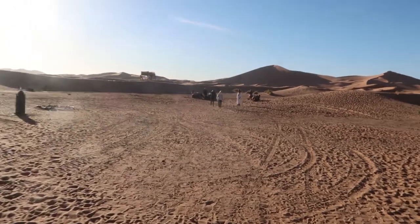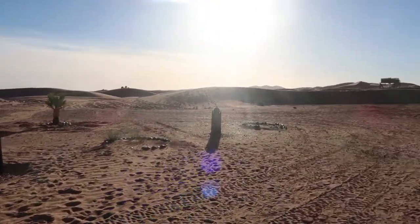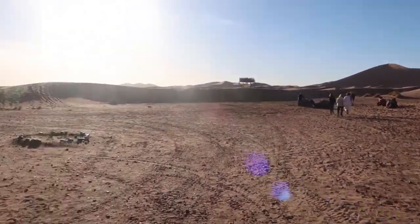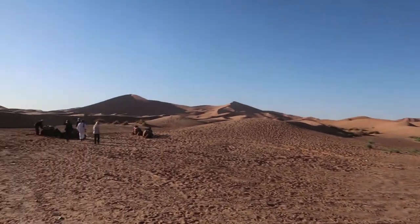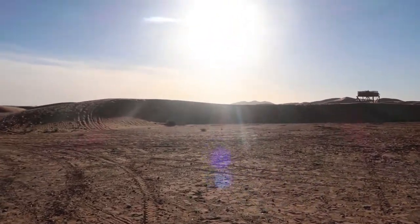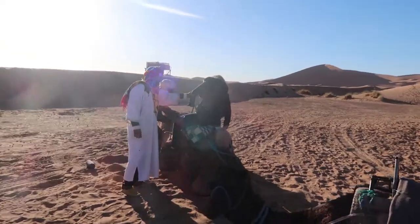We're heading out to ride our camels. We're going to cruise on the camels up the dunes for the sunset. You can see our camp behind us here. It's kind of funny because my phone keeps coming in and out of 4G reception — so middle of the Sahara Desert and we've got some really wicked reception. Here goes Katie!